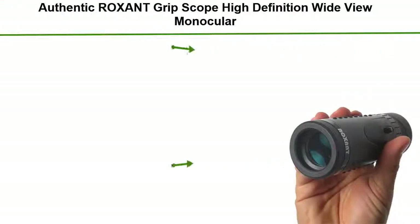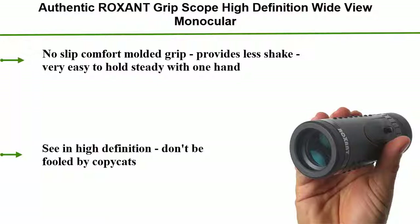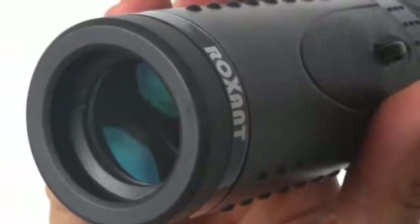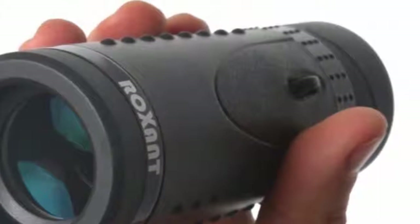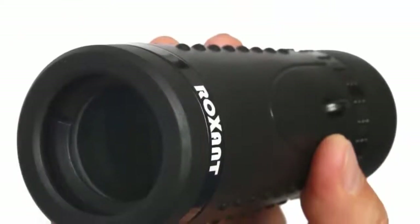Number 5: Authentic Rocks and Grip Scope high definition wide view monocular, with retractable eyepiece and fully multi-coated optical glass lens plus BAK-4 prism. Comes with cleaning cloth, case, and neck strap. The no-slip comfort molded grip provides less shake and is very easy to hold steady with one hand. We've combined the best of comfort and functionality, meaning you can comfortably hold it for long periods of time.